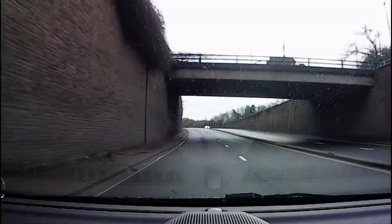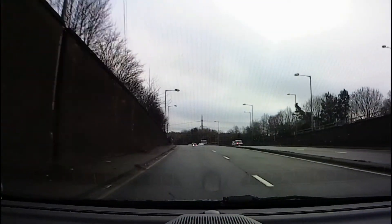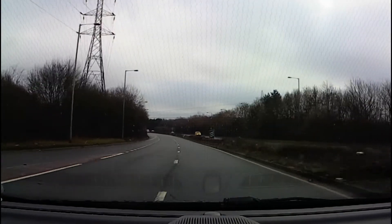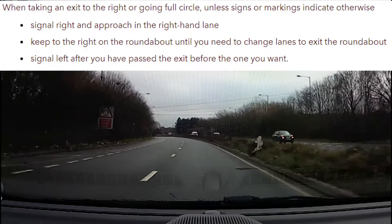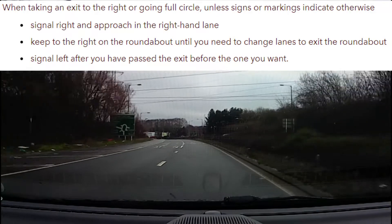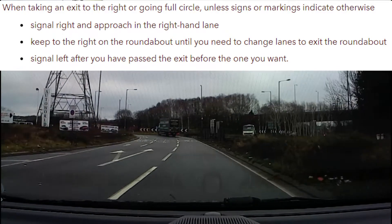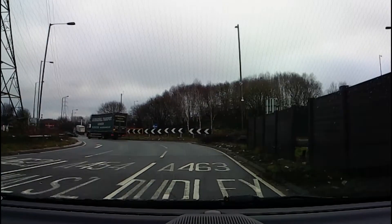This is one of the many roundabouts in the Wolverhampton area which frequently comes up on driving tests. It's not terribly busy, but it's an example of how it's important to give your exit signal at the correct time. Leaving your signal too late can mislead other drivers wishing to join the roundabout just as you're about to move over to the left lane, and this might inadvertently invite them to get in your way. In this video we'll look at how to time the signal correctly.